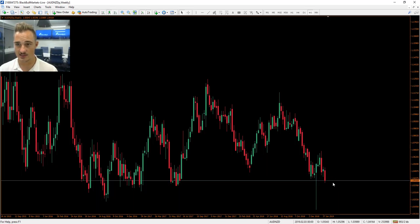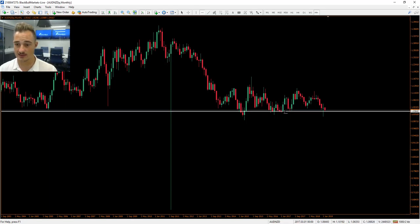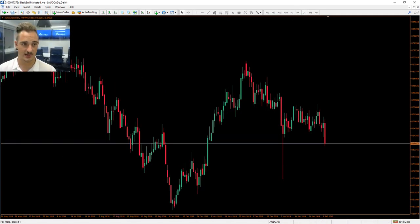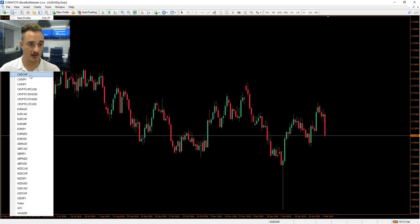If we look on the weekly, you can see this big wick. On the monthly as well, we could potentially see this wick being filled — that's a very common pattern. There is a very strong support area, so we'll see what happens. Just be aware: if you trade this pair or any other Aussie pairs, they all have this big wick to the downside with a strong correction back up. This could cause consolidation or uncertain moves.